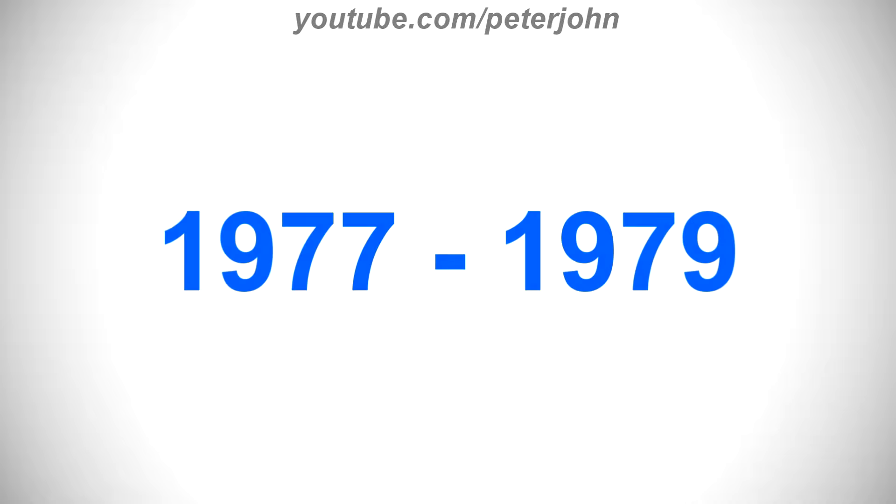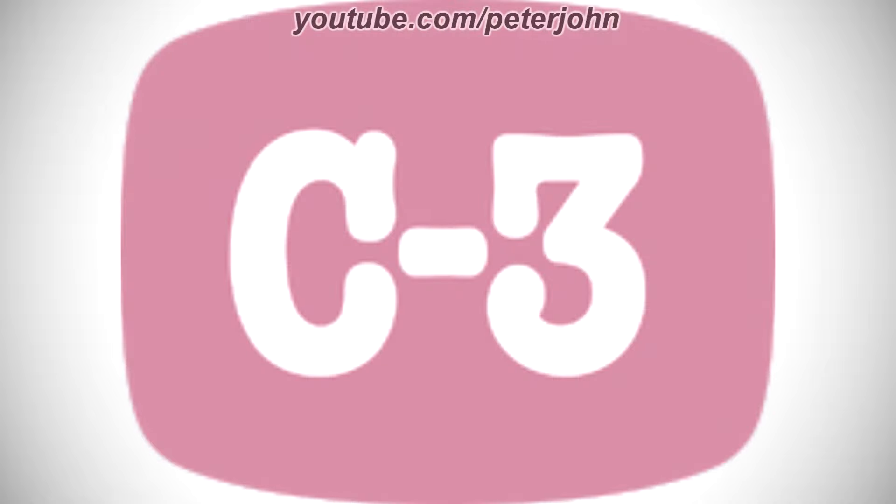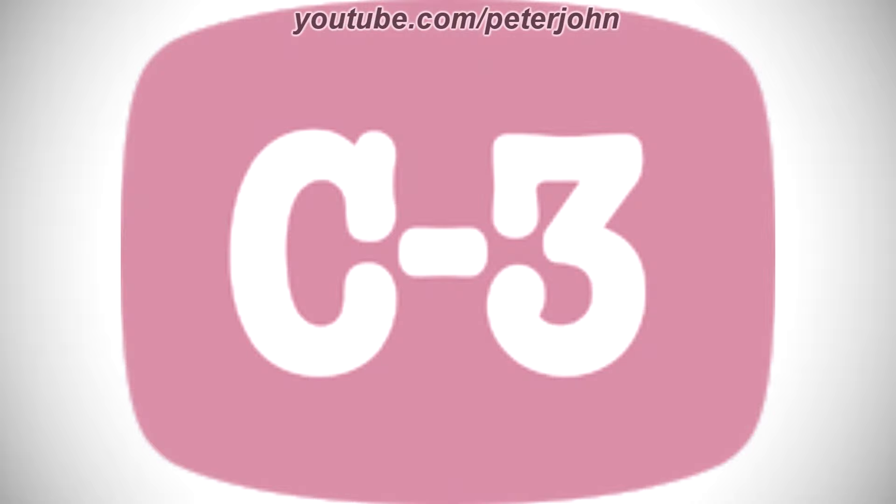1977 to 1979, here we have the logo of the first Nickelodeon name, C3. There is a pink rounded rectangle, and inside it there is the word C3 in white text.